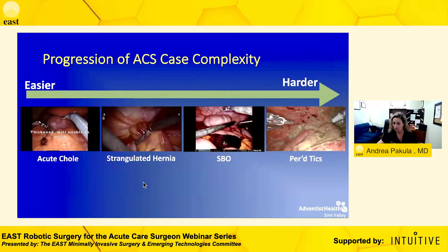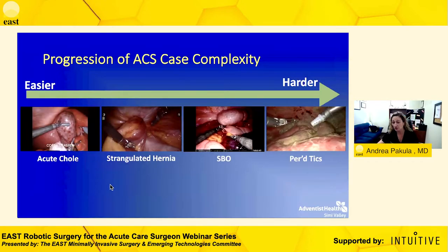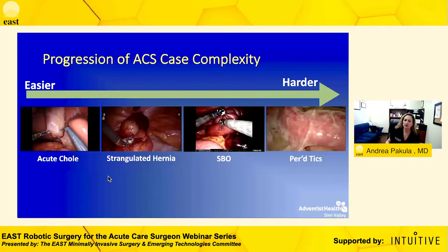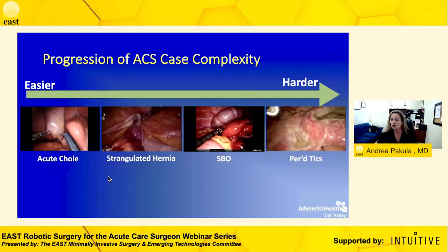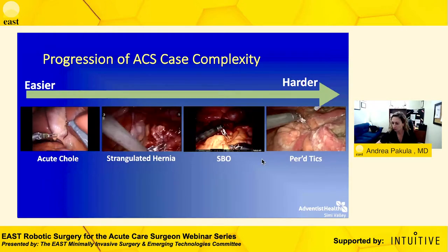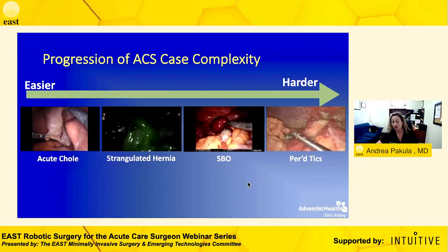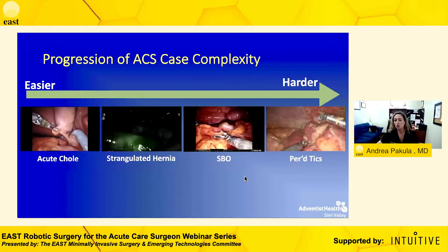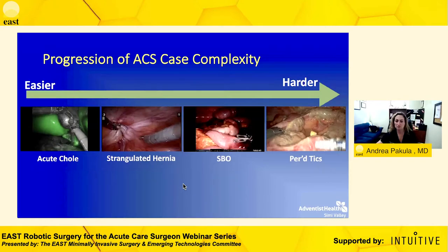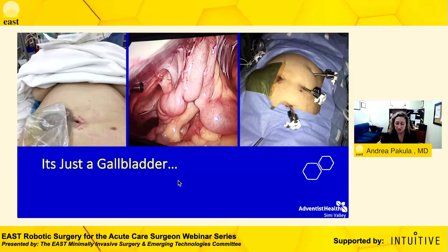I then took on the next progression of case complexity for emergency cases — starting again with gallbladders, only now these are acute coles. Taking it then to incarcerated and strangulated hernias with or without the need for bowel resection, small bowel obstructions, ischemic bowel, bowel perforations, and perforated diverticulitis. Working through this learning curve of complexity gets us to the point where we can apply this technology to every patient that comes through the door.